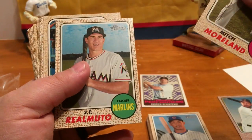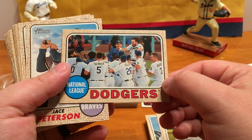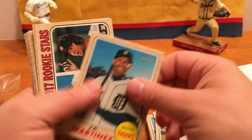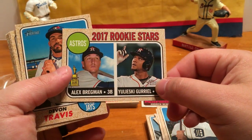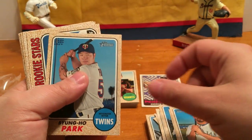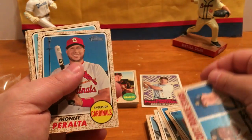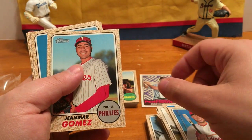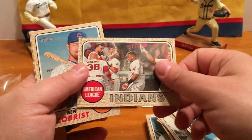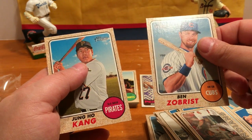Mitch Moreland, JT Realmuto. Got a Dodgers team card, Jace Peterson, Danny Espinosa, J.D. Martinez. Astros Rookie Stars — Alex Bregman and Yuli Gurriel. Devlin Travis, Byung-ho Park. Padres Rookie Stars — Manny Margot and Hunter Renfroe. Johnny Peralta, Jae-gyun Hwang, James Shields. American League Cleveland Indians team card, Ben Zobrist, and a Jung-ho Kang.